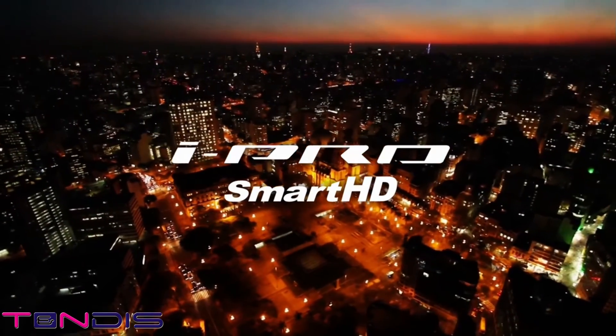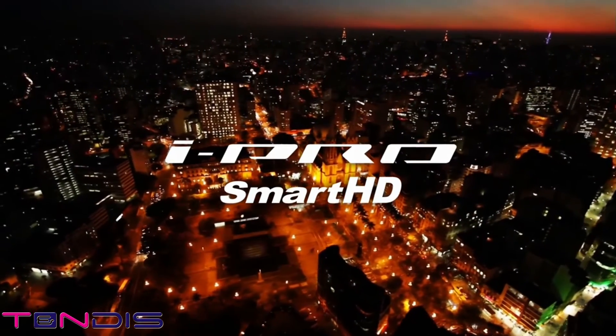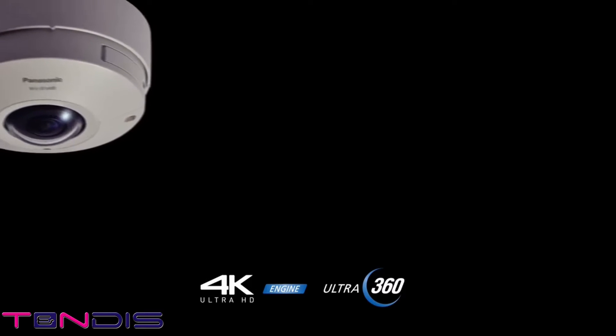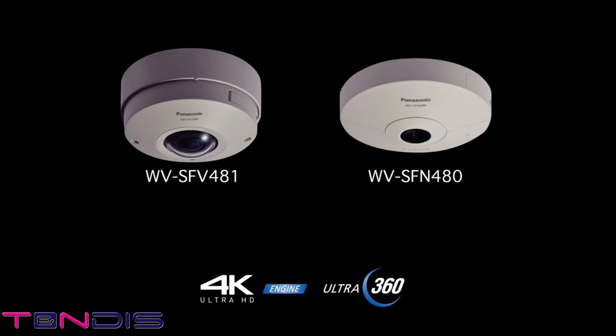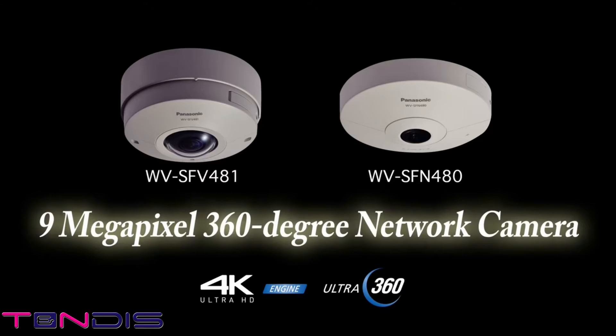iPro Smart HD Series, WV-SFV481 and WV-SFN480. Our new 9-megapixel cameras provide the highest level of picture quality in the series, with a 4K Ultra HD engine and a newly developed lens for video monitoring with high picture quality and a wide range of view. With the 9-megapixel 360-degree network camera now added to our lineup, the iPro Smart HD Series has evolved to the next level, to 4K security and provides an unprecedented security system value.